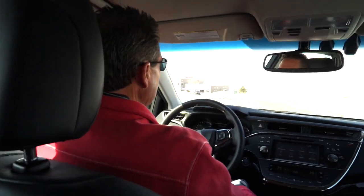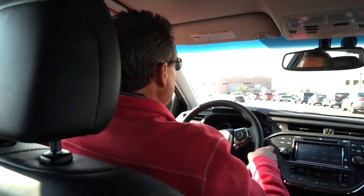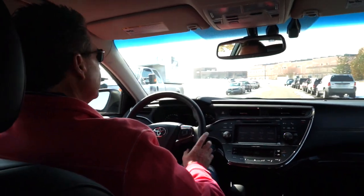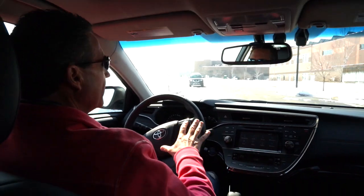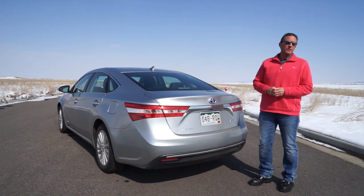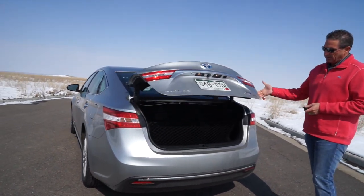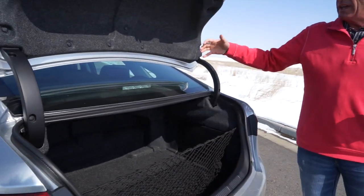Trunk space on the hybrid is a little shorter than the regular gas model, but who is the Avalon targeted to? Someone who wants a really nice luxury car without paying luxury car prices — that's the best way to explain it. It handles well, drives well, and every time they redesign it, it looks better. This is one of the best buys in the luxury car market. Now let's show you the trunk — hold the button and it's an automatic-opening trunk.